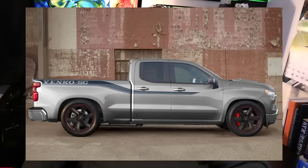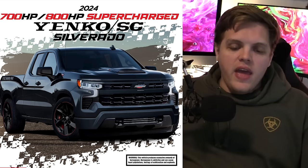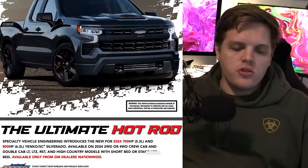Ram TRX, move over because there's a new sheriff in town and it has a bow tie on the front of it. There's always seemed to be this disconnect between manufacturers and performance enthusiasts — like the last thing I just talked about with the Bronco Raptor not featuring a V8. This time, though, they hit the nail on the head with a truck available only through GM dealers nationwide.